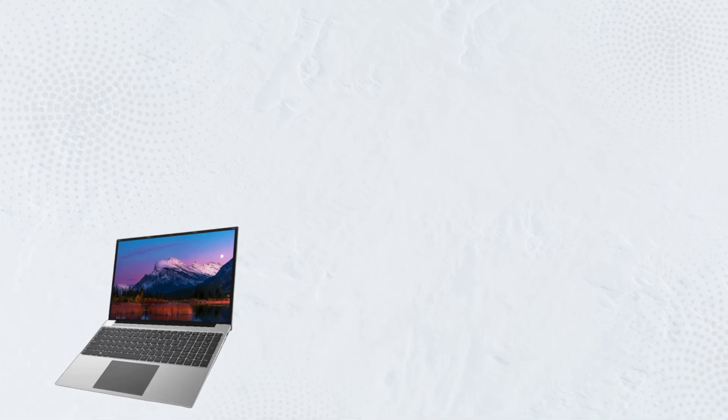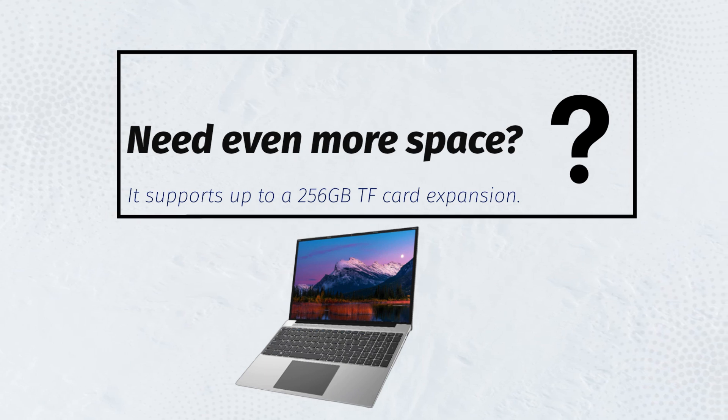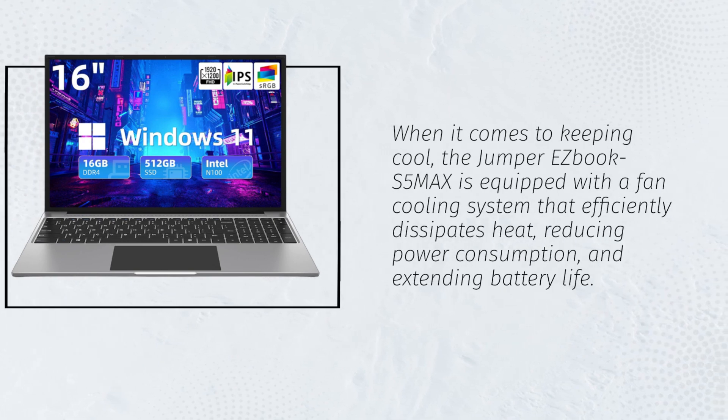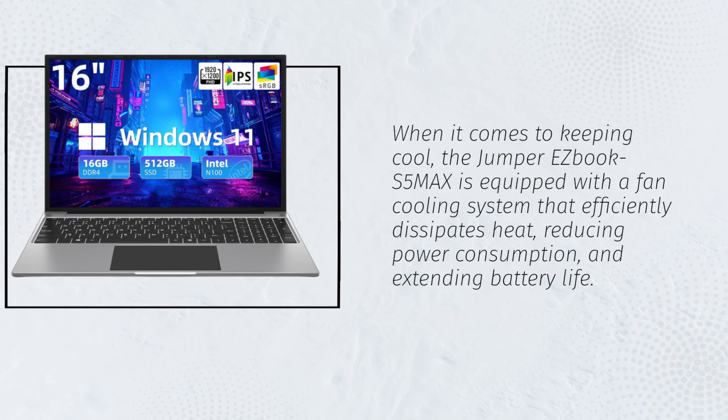Need even more space? It supports up to a 256GB TF card expansion. When it comes to keeping cool, the Jumper EZBook S5MAX is equipped with a fan cooling system that efficiently dissipates heat, reducing power consumption and extending battery life.